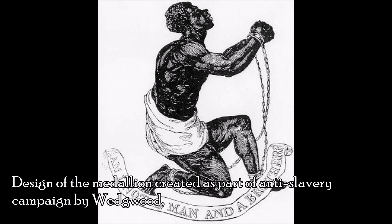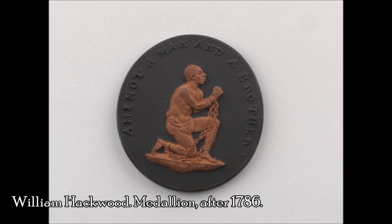These medallions were widely made and distributed and even became fashionable, with people wearing them as badges and ladies making them into brooches.